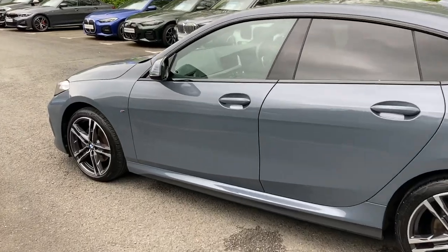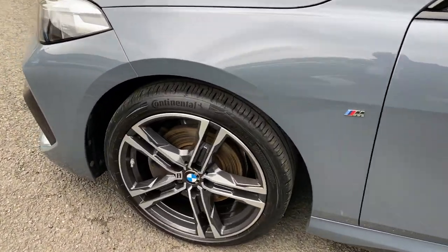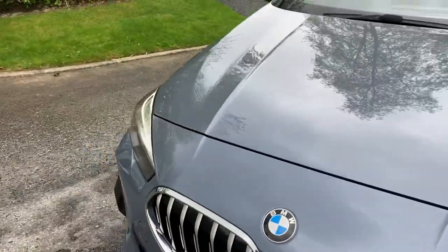Being an M Sport, you get the sportier front and rear bumpers. You also get these very nice 18-inch diamond cut alloy wheels, and LED headlights as standard.